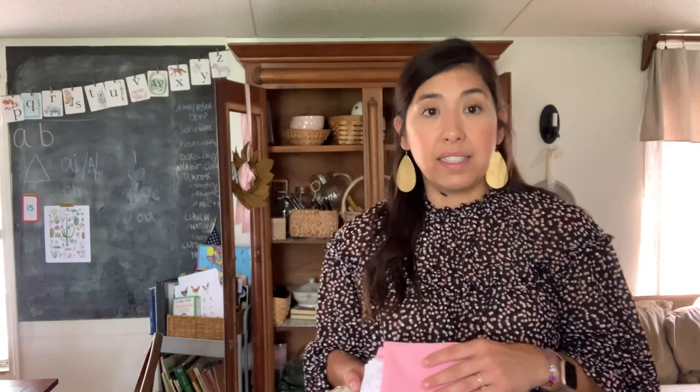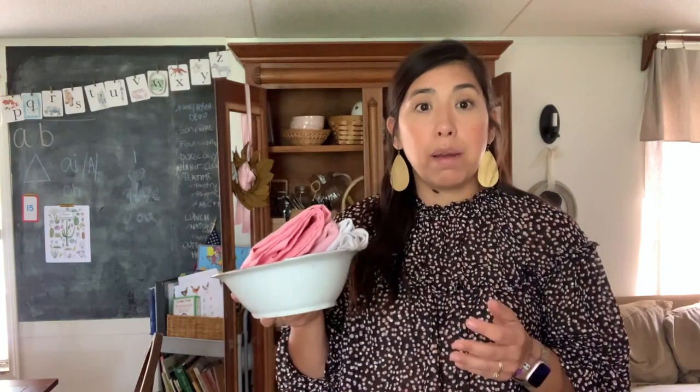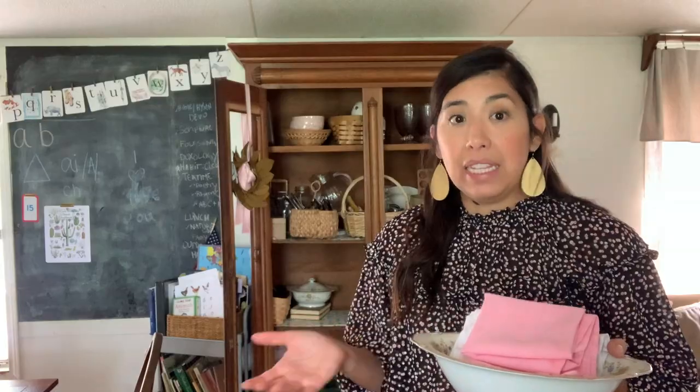When you're out in the thrift stores, you can always find napkins and tablecloths at an excellent price. All of these napkins I've thrifted, and then we just store them there. So when we're setting the table for dinner, the girls can just grab a few, place them out on the table, or grab the bowl and then place it on the table — again, just another pretty way to display your linens.